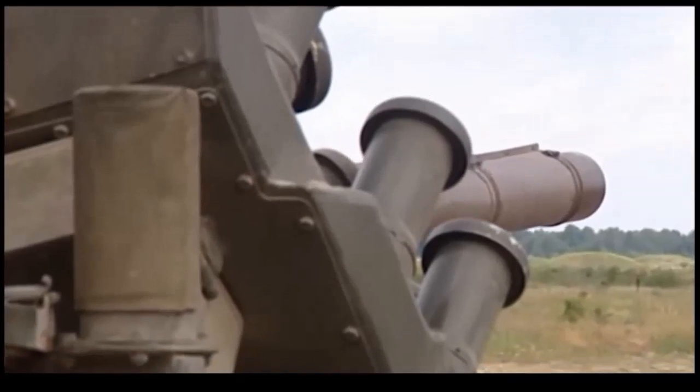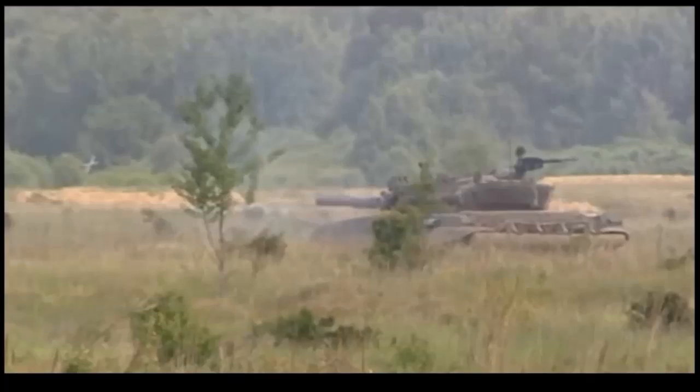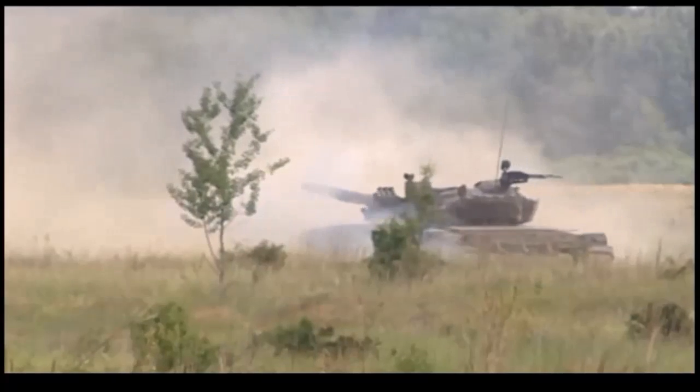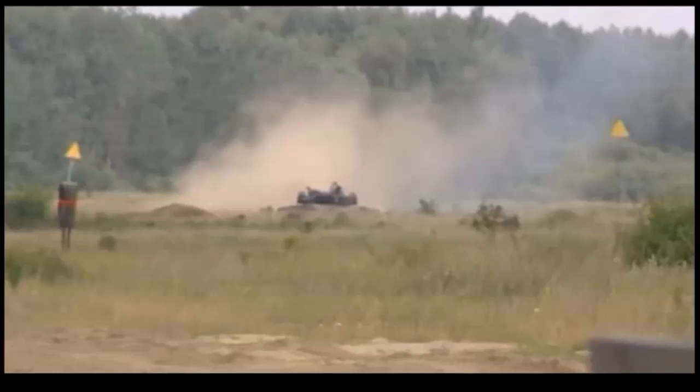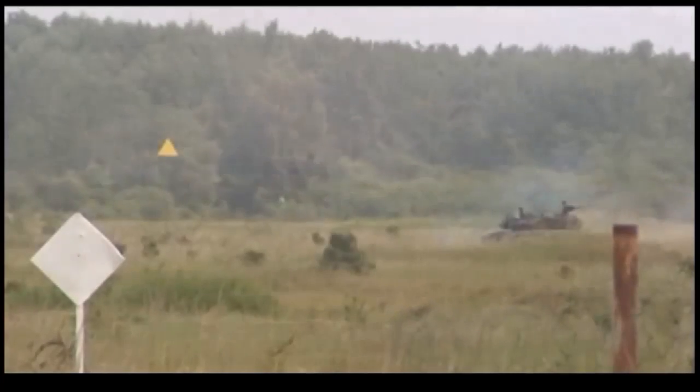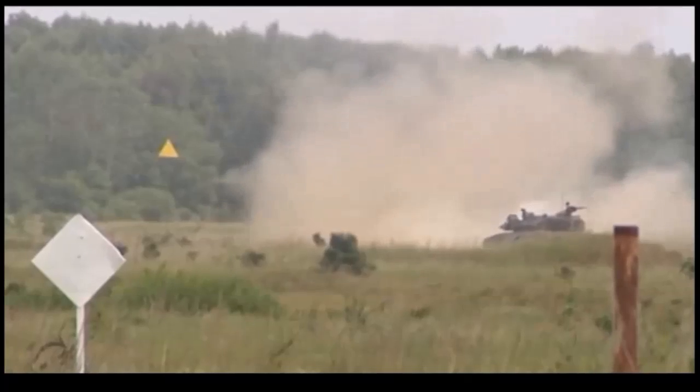The PT-91 Twardy is an improved variant of the Soviet T-72 main battle tank. This tank was developed in Poland in the early 1990s. Production of the PT-91 tanks for the Polish army was completed in 2002, with a total of 230 tanks delivered.